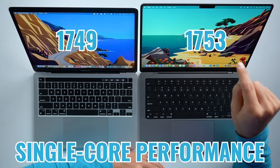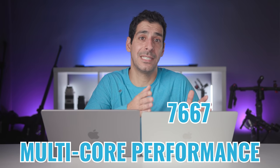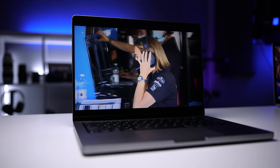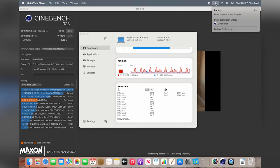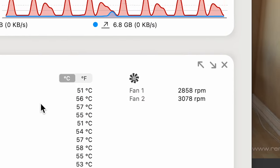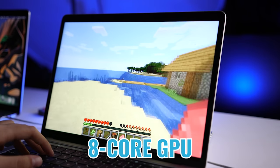For single-core performance, the M1 scored 1749 versus 1753 on the M1 Pro. For multi-core performance, we got 7667 versus 9914 — about a 29% improvement on the M1 Pro. I also ran Cinebench R23 to test sustained performance, and even after 30 minutes running at 100%, the M1 Pro wasn't getting throttled. The fans did kick on to keep the system cool, staying at around or under 3000 RPM and remaining very quiet.